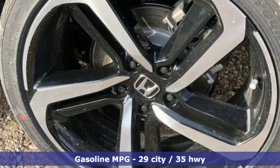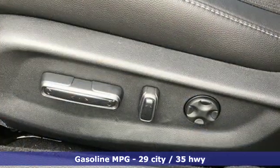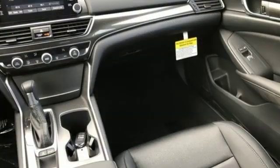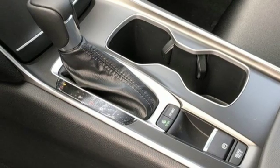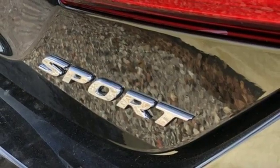Streaming audio, wireless phone connectivity, dual zone climate control, push button start, leather steering wheel, intercooled turbo inline four cylinder engine, aluminum wheels, gas pressurized shocks, and LED low beam headlights. Every Honda is designed with a driver in mind.